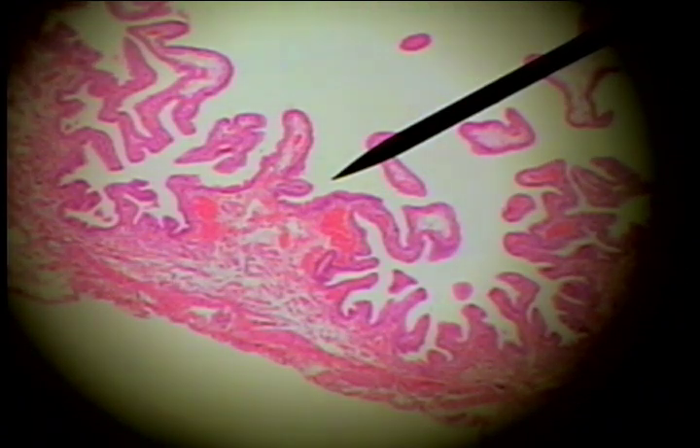The gallbladder is another organ that is an outgrowth of the digestive system. It receives secretions from the liver, one being the bile.